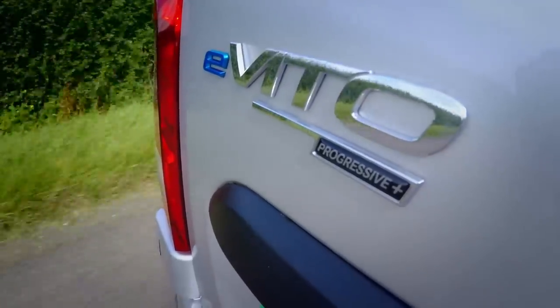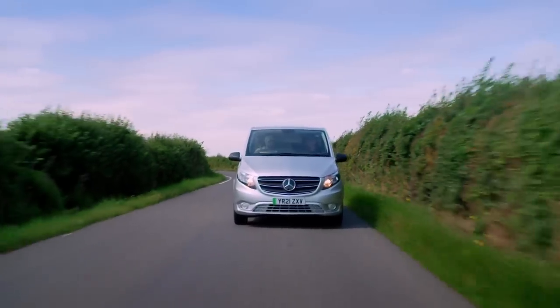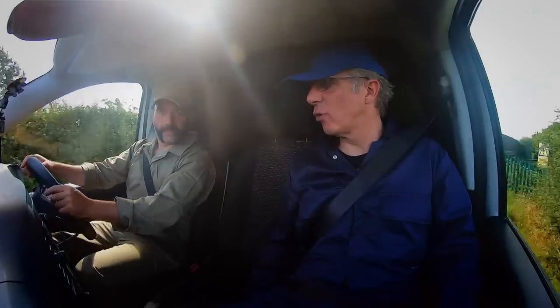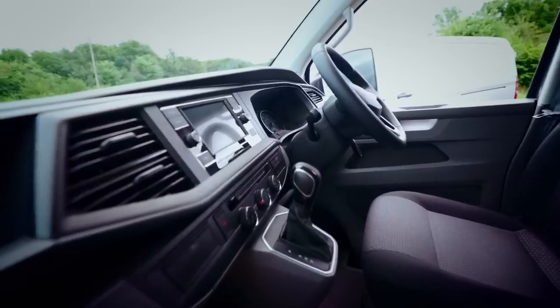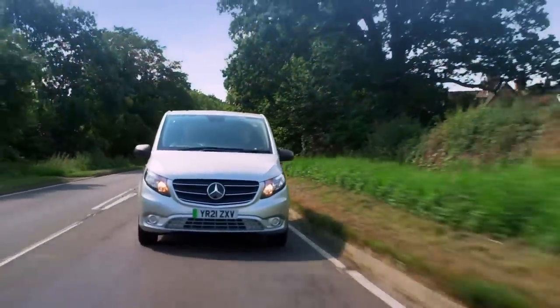This lower-spec Mercedes is a couple of grand cheaper than the VW. Have they cut any corners in the cab? It's definitely a much better interior, for sure. The seat's more comfy, the layout's better. I've got to mention road noise though — I think this is louder. The Merc will charge from 10% to 80% in just 30 minutes.